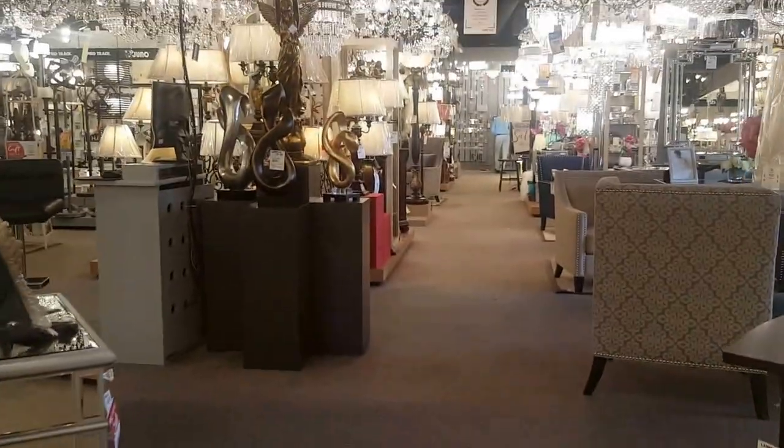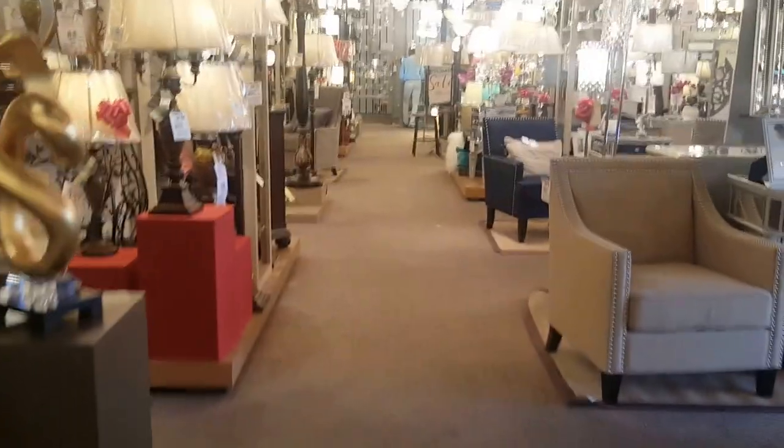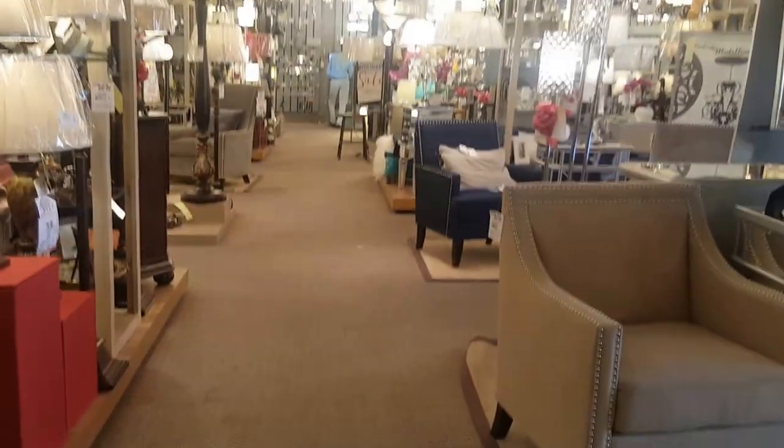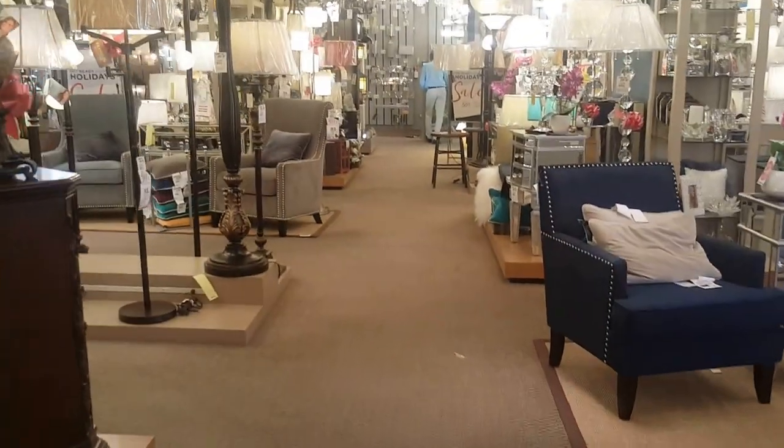They sell sculptures and all kinds of different lighting. The great thing about this location, if you live in LA — it's in North Hollywood — is that it has a clearance center. I'm going to take you over there now.